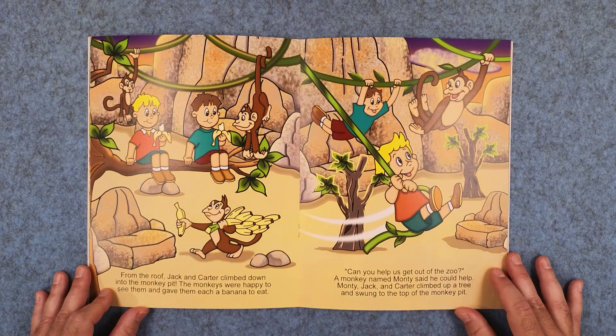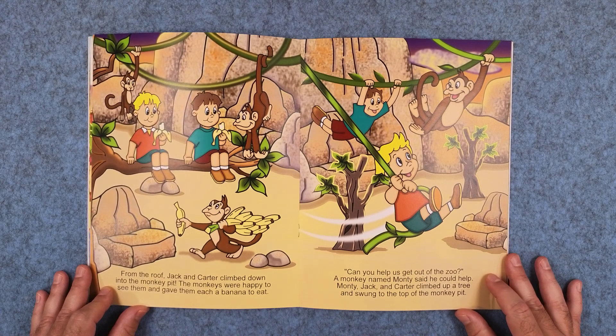From the roof, Jack and Carter climbed down into the monkey pit. The monkeys were happy to see them and gave them each a banana to eat. Can you help us get out of the zoo?